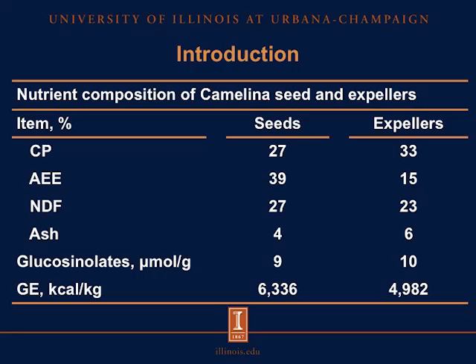For acid hydrolyzed ether extract, seeds contain approximately 39% of fat, and the expellers contain 15% of ether extract. For NDF, we have 27% in the seeds and 23% in the expellers. For ash, we have 4% in the seeds and 6% in the expellers. Glucosinolates are relatively constant between seeds and expellers — 9% for the seeds and 10% for the expellers. Gross energy is pretty high for the seeds, about 6,300 kcals per kilogram, whereas we have about 5,000 kcals per kilogram for the expellers.